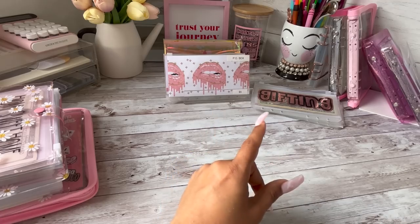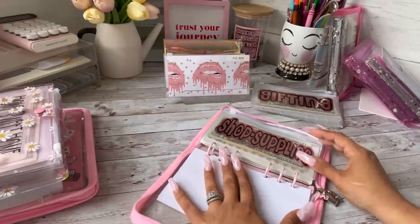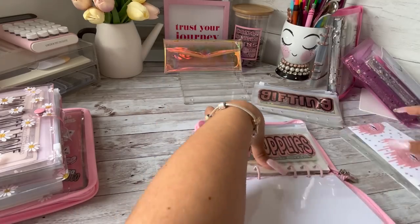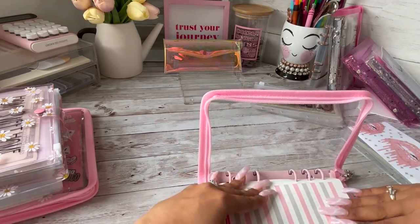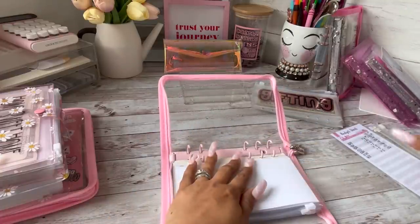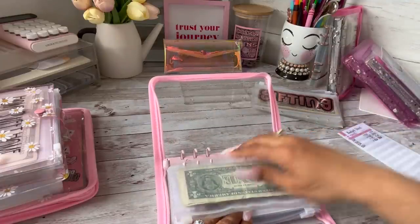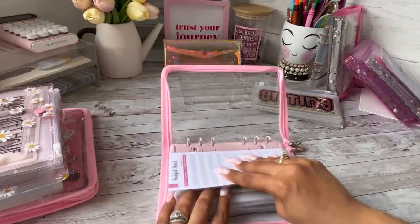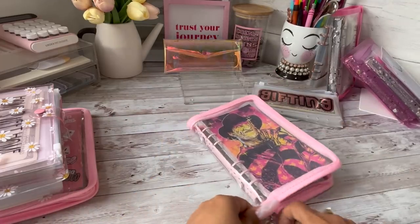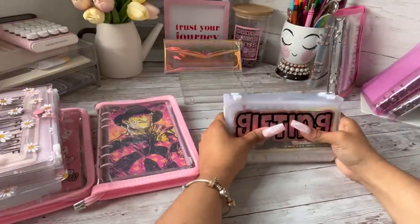I actually moved Freddie into my business binder already. For my business binder I want to add P.O. box and YouTube taxes — I'm just going to add these in the back. So P.O. box and YouTube taxes are now in the business binder and that is the business binder done.